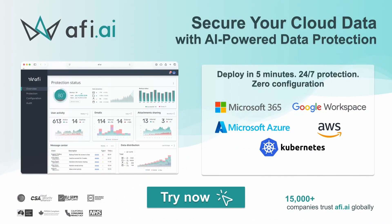Today's video is brought to you by AFI.AI, securing your cloud data with AI-powered data protection solutions that can be set up in minutes for 24/7 protection and zero configuration. Visit AFI.AI now.